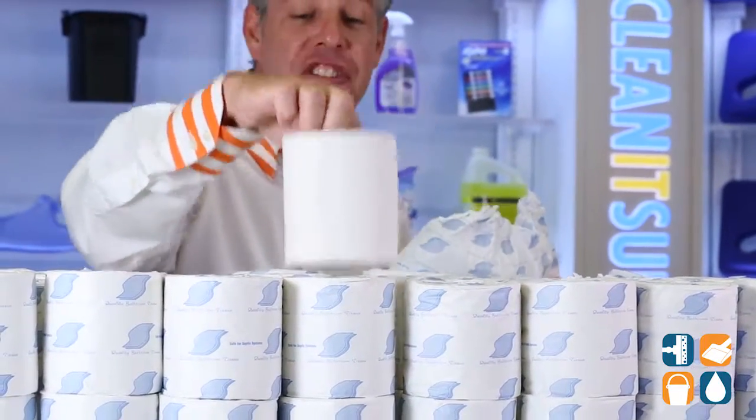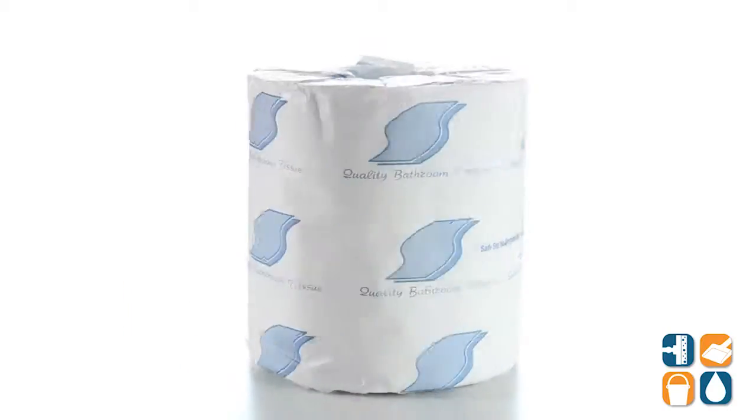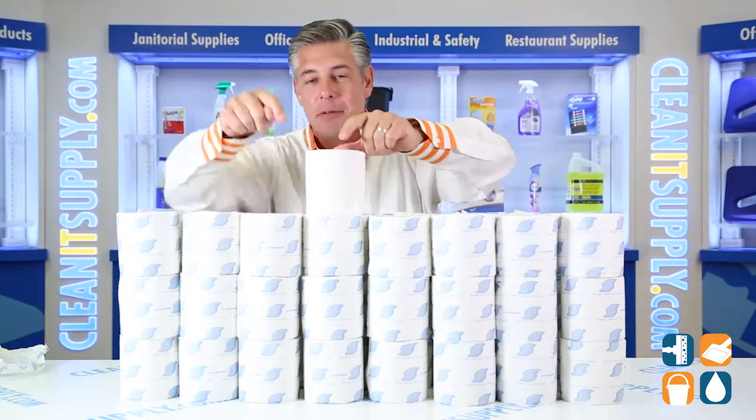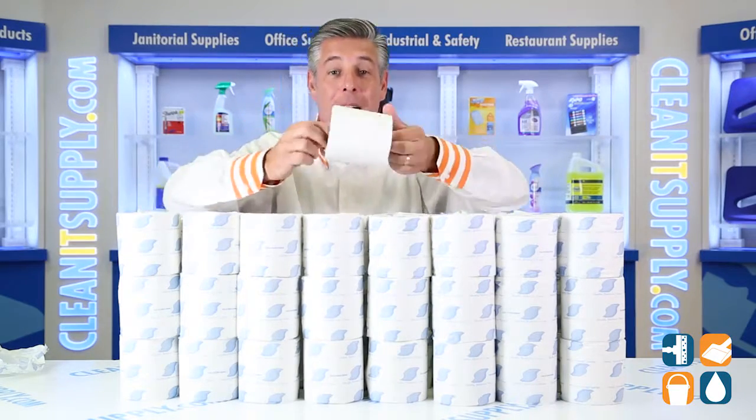There you have it — this is the Gen 218 One-Ply Standard Roll Toilet Paper 96 Rolls Per Carton Detail Product Breakdown. Don't forget to subscribe below and get to know — I'm Dane D and you're watching CleanIt TV.